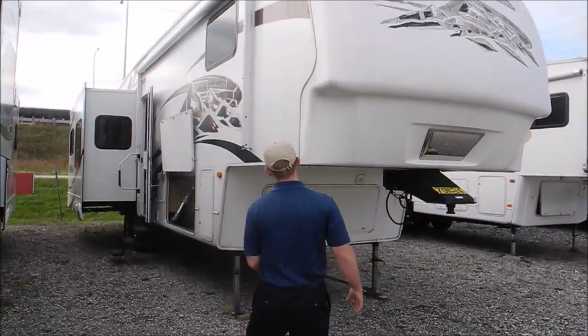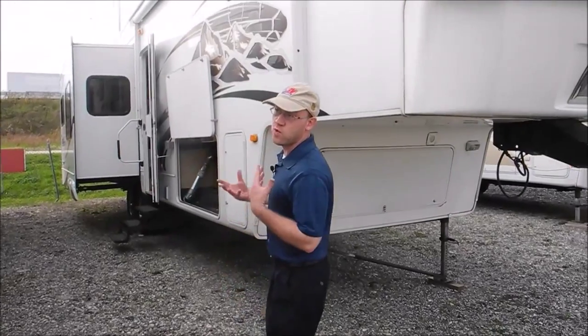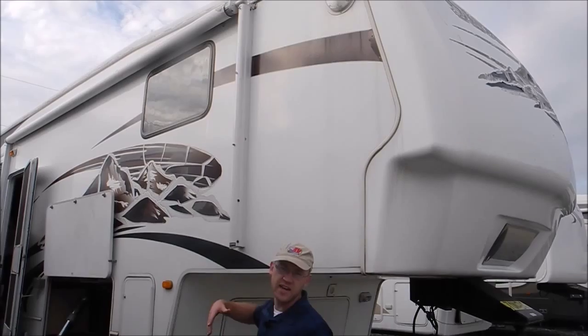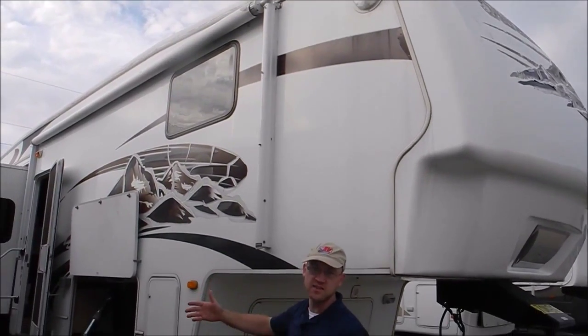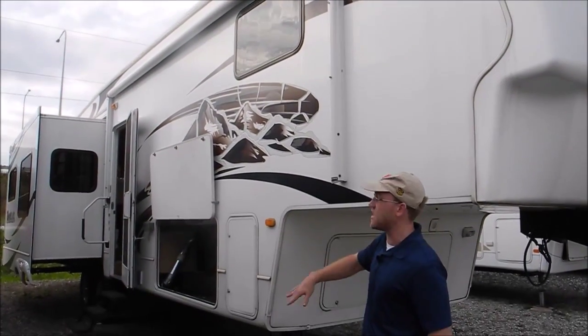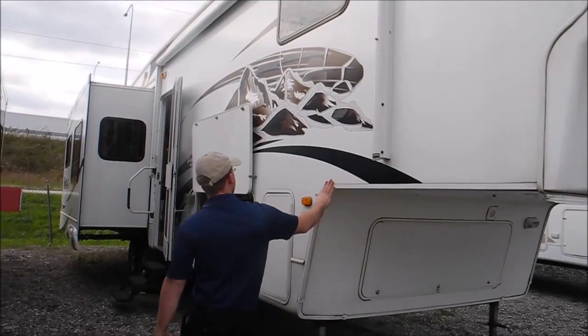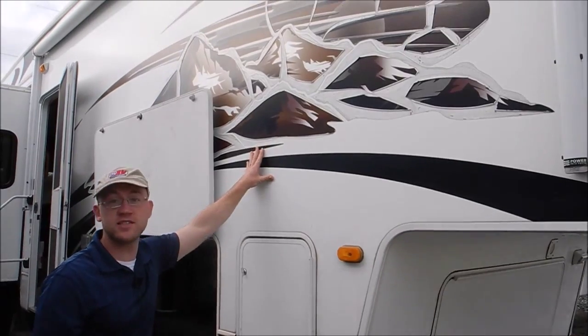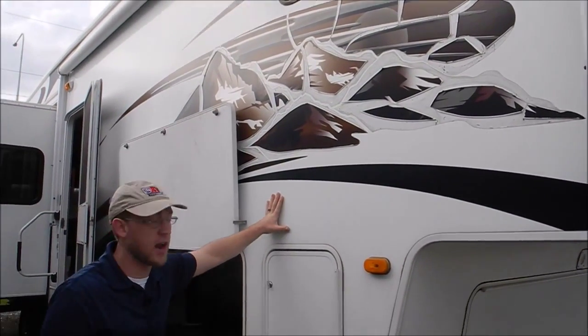The main thing on this fifth wheel on the exterior is just that the decals are in pretty bad shape. Montana had some issues from 2007 to 2009 with their decals, so overall the decals are pretty poor. You can either leave it how it is, you can get them scrubbed off — there's a couple of different options.